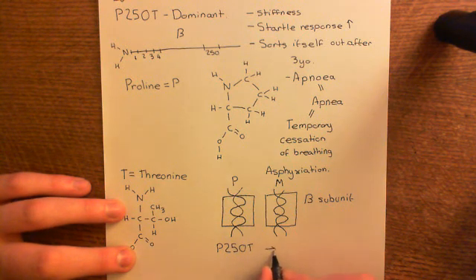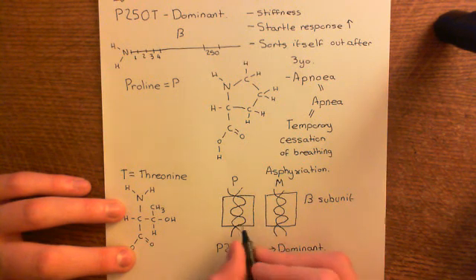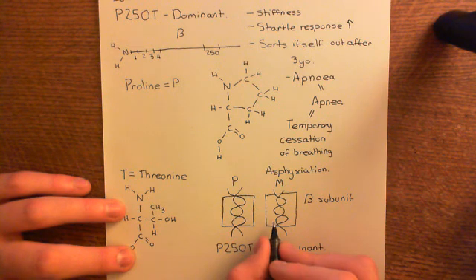Recessive is when you need both of the genes to be mutated in order for you to get the disease. Certain mutations in the beta subunit require both genes to be that mutant in order for you to become hyperexplexic.